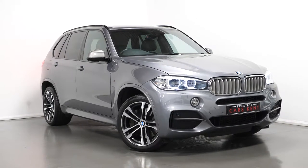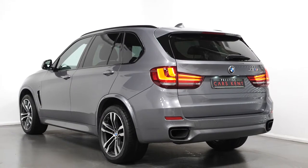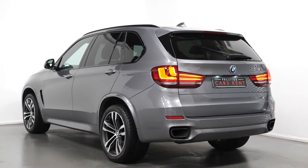Hello, Joe here today from Prestige Cast Kent. Today with this new and stock 2016 BMW X5 xDrive M50D. I'm going to run through a couple of the standout features and specifications on this vehicle, starting with the exterior.